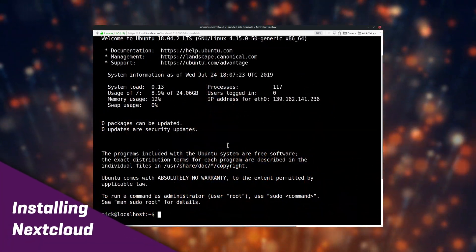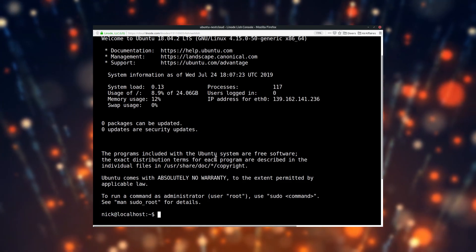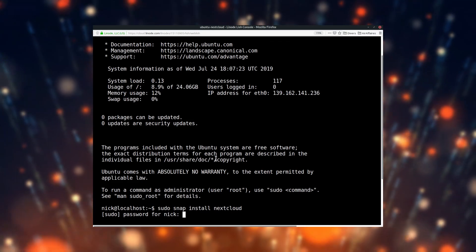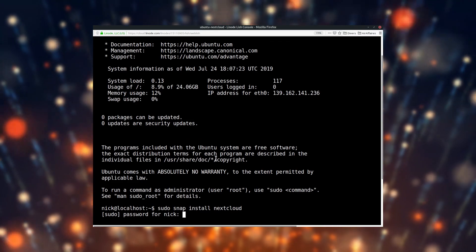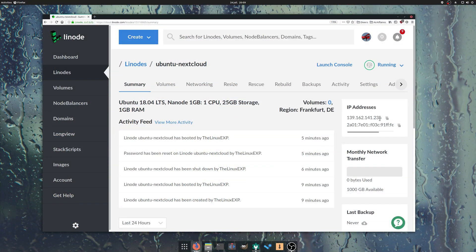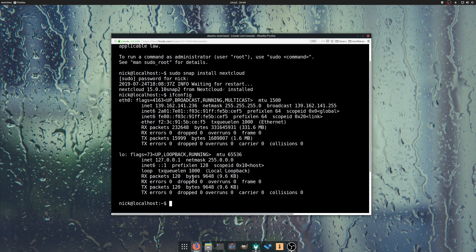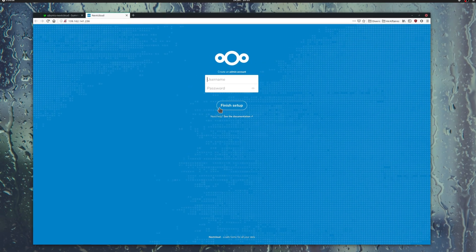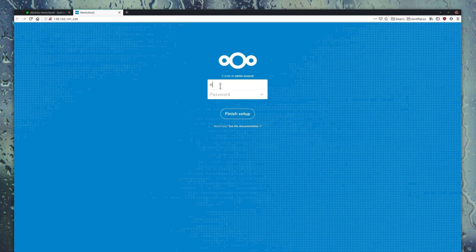Installing Nextcloud. Using Snap, it's only one command line: sudo snap install nextcloud. Once the command has completed its task, we'll need to access our Nextcloud instance. Simply get the IP address of your server — either look in your server manager if you're using a cloud provider like Linode, or type ifconfig. Your server's IP address is the first series of numbers in the first line. Copy and paste that in a browser window to access your Nextcloud instance. You'll be asked to create an admin account, so just enter the username and password you'll want to use to manage your Nextcloud instance, and you're in.